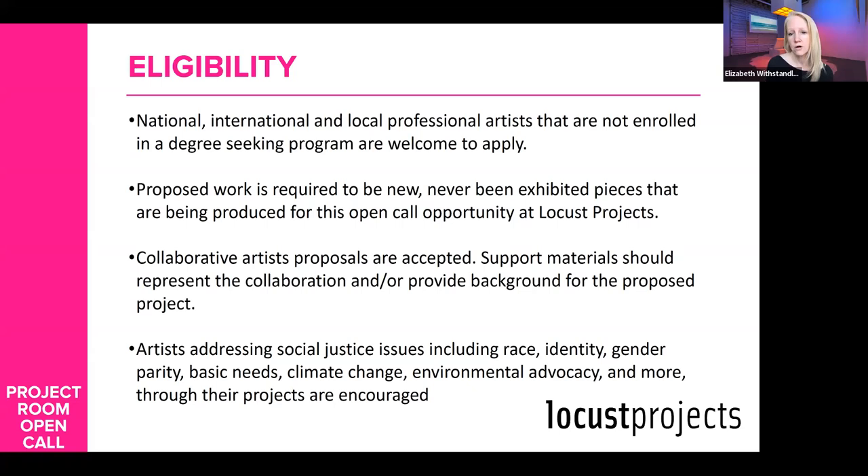We are looking for new work that has never been exhibited. We're helping you produce a new project. We accept proposals from both individual artists and collaborative artists. If you're a collaborative group that has been working together and you have a practice, you can show support materials for that collaboration. If you're newly formed, you'll need to address how you're a collaborative group together. Make an artist statement in support of the collaborative group, and for the CV, you'll probably need to combine things you've done.